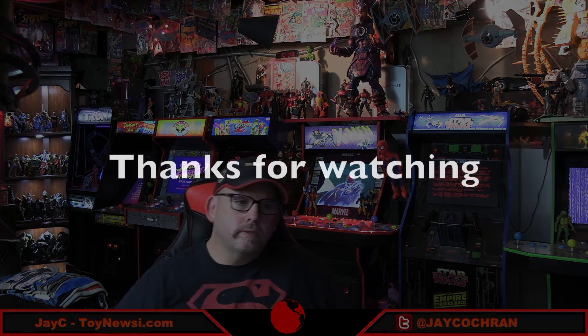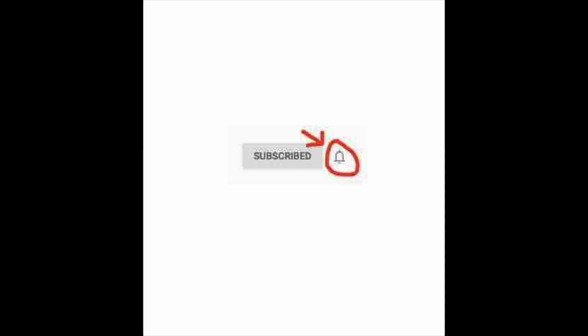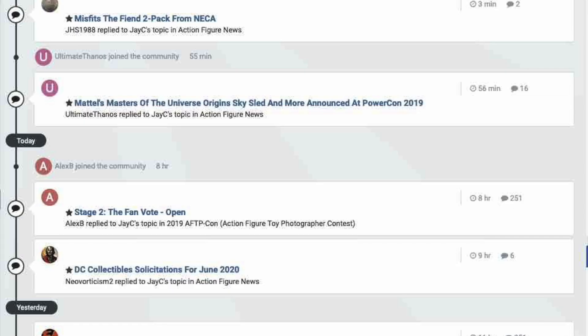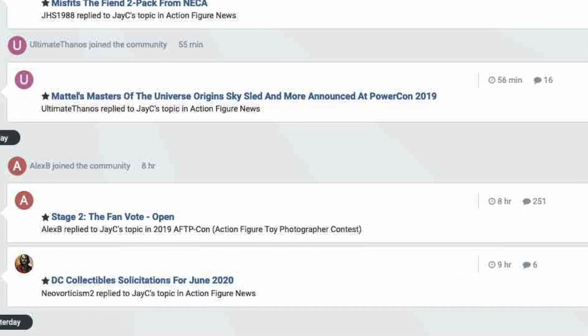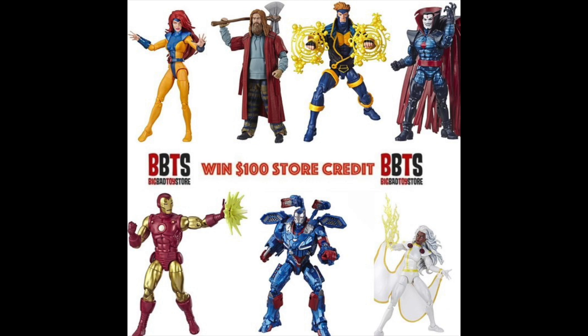As always, guys, stay safe out there. Have a great weekend. And until next time, I'll catch you later. Thanks for watching today's video — be sure to subscribe to the channel and hit that bell notification. And be sure to head over to the Toy News International and Marvelous News message board communities — it's a great place to talk toys and win cool contests like $100 store credits to Big Bad Toy Store. And remember, action figures are great!